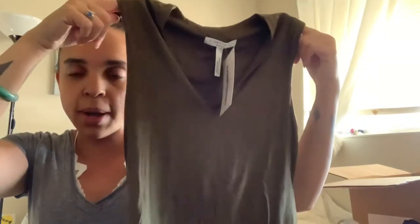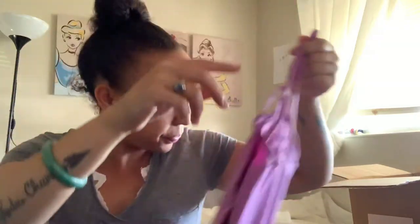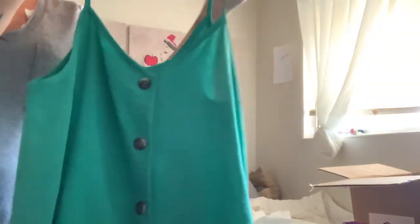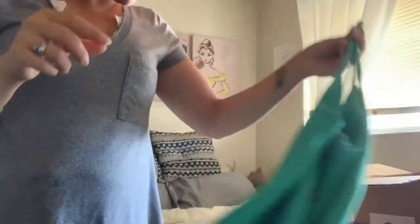This is a cute little green tank top — so good with jeans or shorts. And this is a cami in a lavender color. I love this shirt too — it's like a little swing top, perfect for summer. You can actually pair that with just about anything.